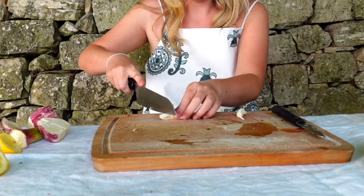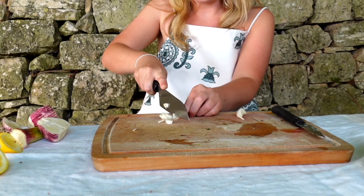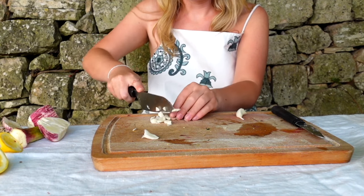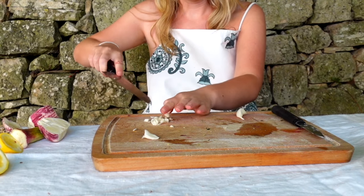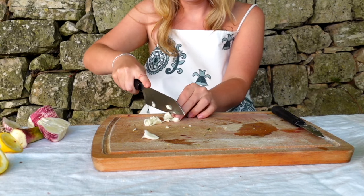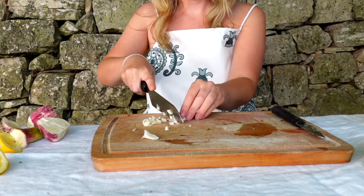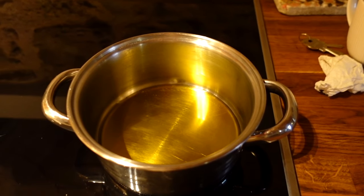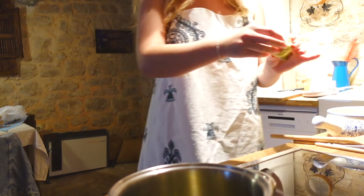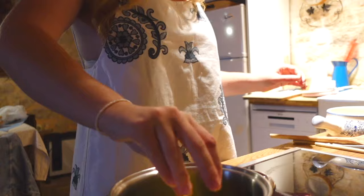Mince two cloves of garlic. Next, we are going to heat three tablespoons of olive oil in a small saucepan. Add the artichokes stem side up in the oil. Cover with a lid and cook on low for 25 minutes.